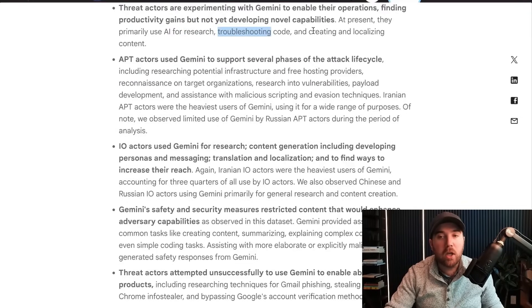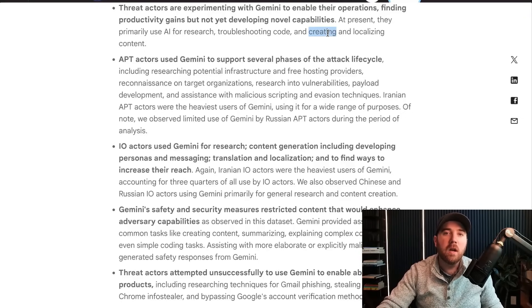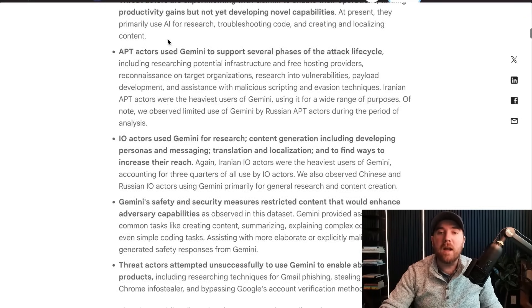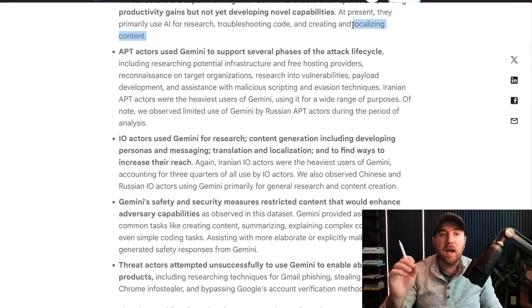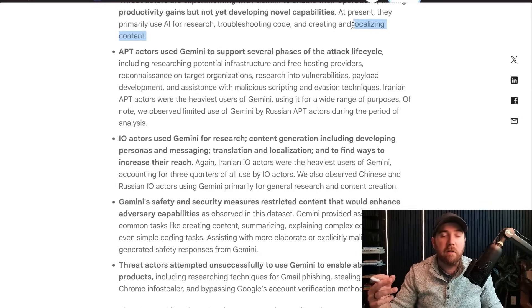Right now, they were able to use Gemini mostly in the productivity gains department, but not novel capabilities. A lot of research, a lot of troubleshooting code, maybe creating some specific code, but not able to get it to write an exploit for a zero day. And a big one — I've said this since day one about whether you're worried about threat actors using AI — the language barrier becomes minimal. Things like phishing campaigns: we used to be able to spot them with broken English or bad grammar, but now there's a free tool that can spit out perfect English.